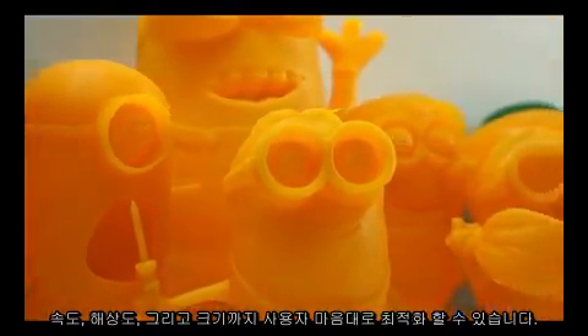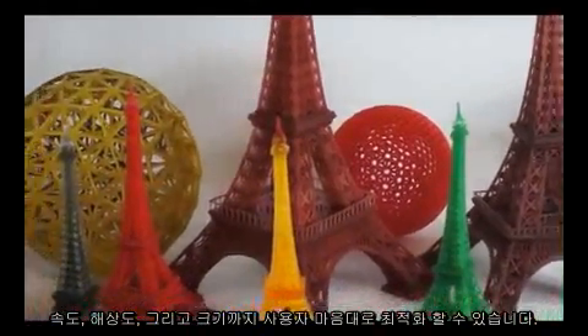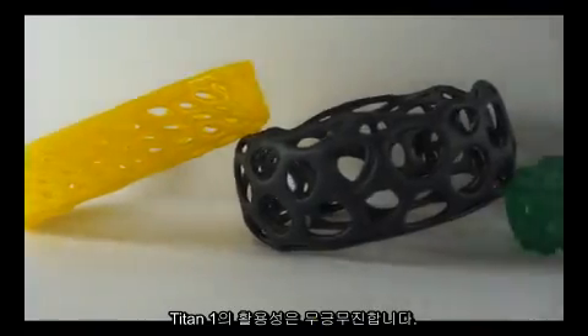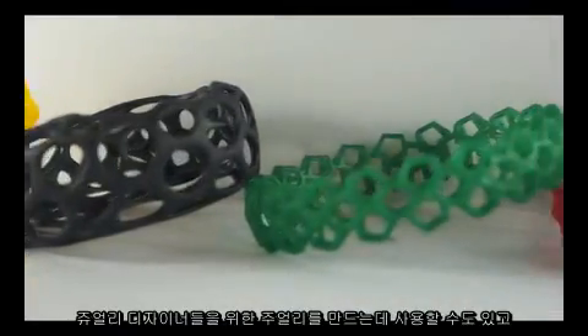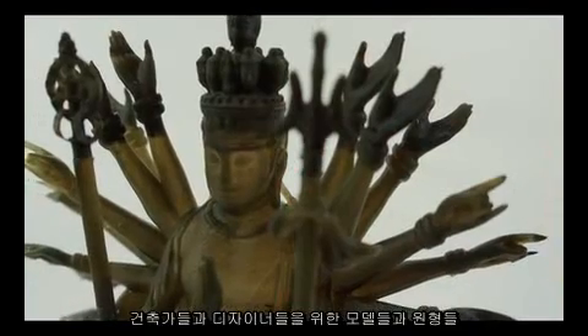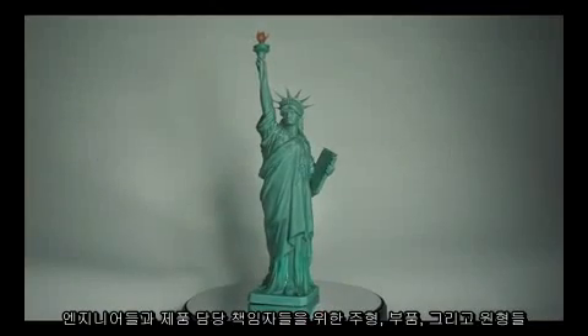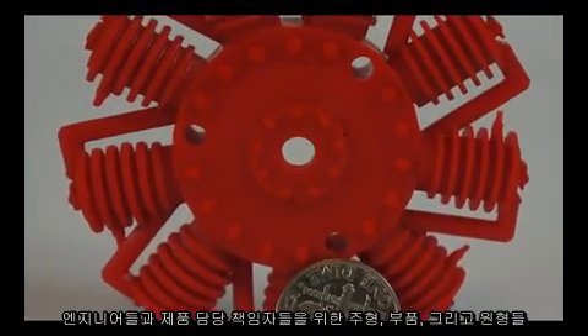Speed, resolution, and size can be optimized based on user preferences. With the Titan 1, you can be a creator for anything: jewelry for jewelry designers, artwork for artists, models and prototypes for architects and designers, and molds, parts, and prototypes for engineers and product designers.